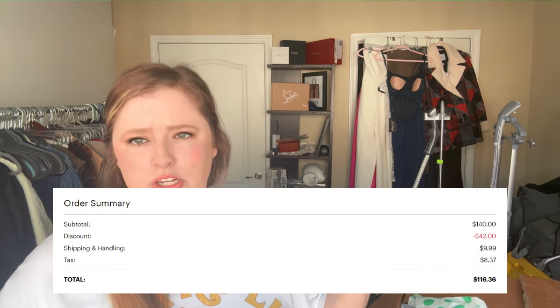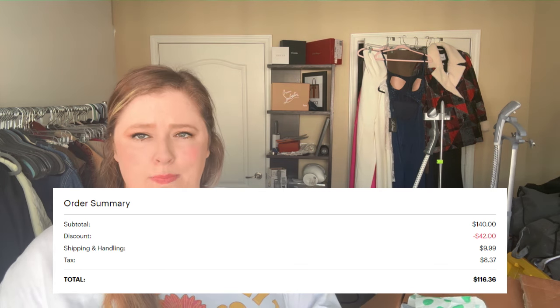These boxes are traditionally $140 plus $9.99 shipping plus tax. But this was a Black Friday deal — I want to say 30% off. I'll put either text or a screenshot of what we actually paid on screen.